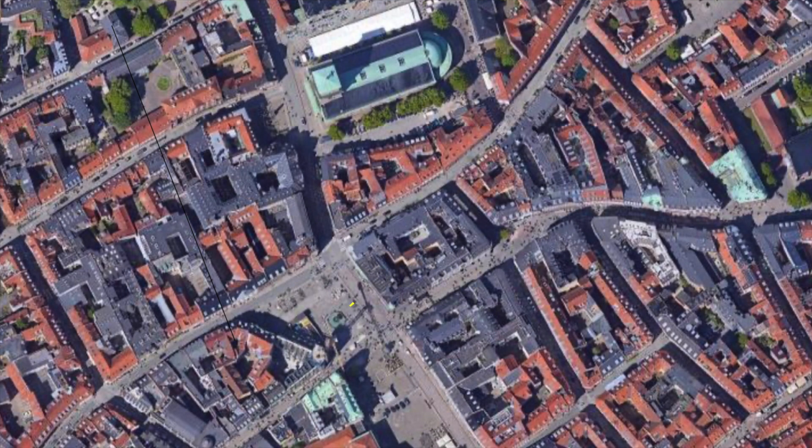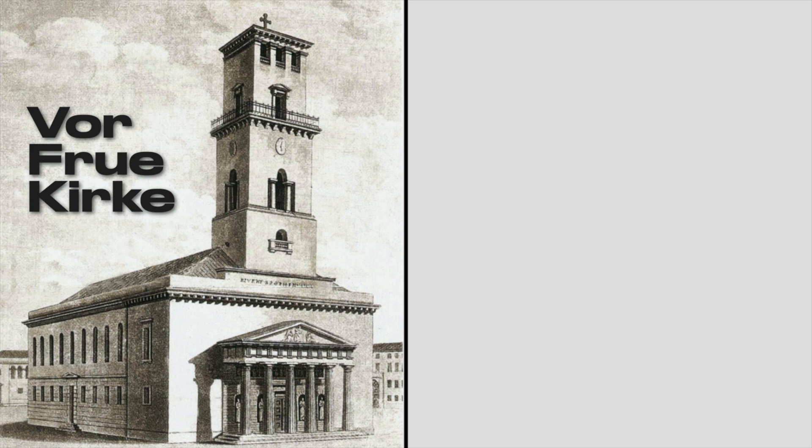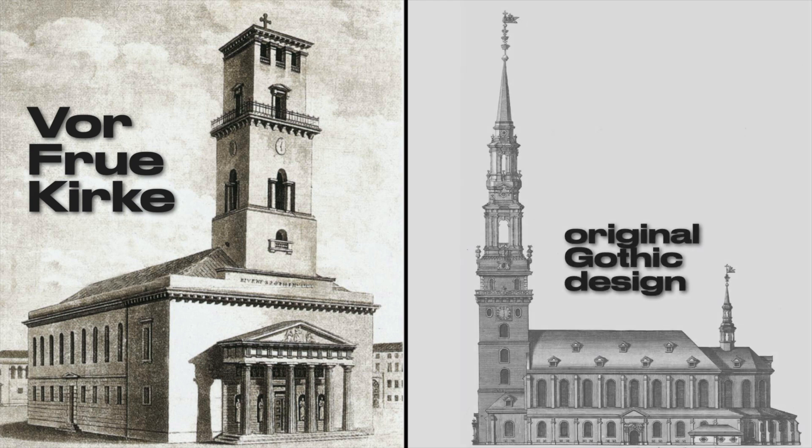Looking at the fountain's position on the plaza, we can see that it aligns exactly with two other features close by: the dome on a building kitty-corner to the fountain, and the bell tower at Vorfrou, or the Church of Our Lady. Today, Vorfrou is glaringly Greco-Roman, but it was originally built in 1314 as a Gothic structure. That was destroyed in 1807 and redesigned in the neoclassical or Roman style. It has no dome,